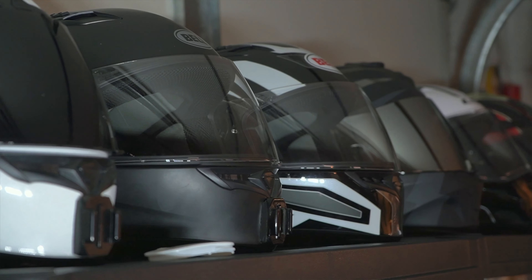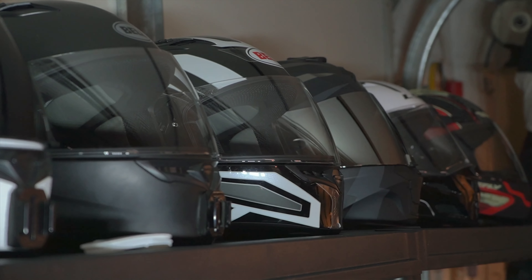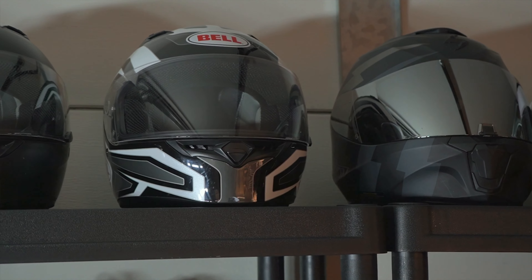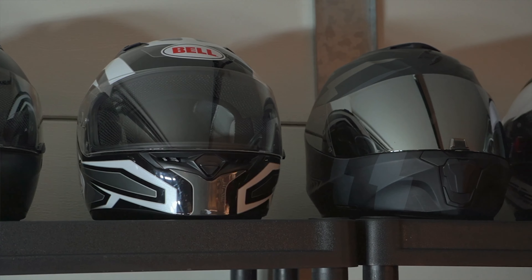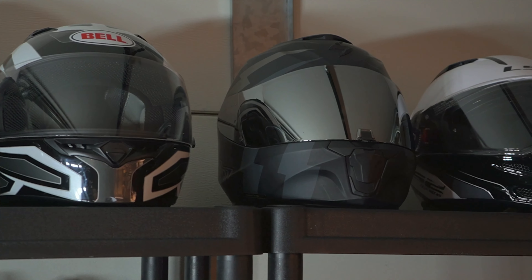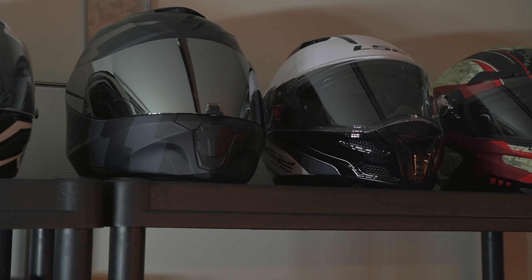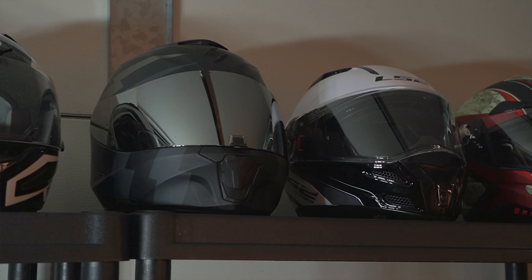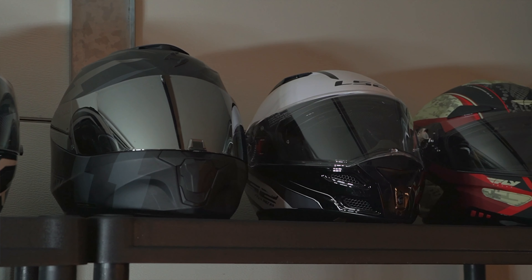Finding a helmet that's right for you isn't always easy. Not only are there several different styles of helmets available, there are also different shapes, meaning the inside of the helmet is contoured to fit different head shapes. Some helmets are shaped for round heads, and others are shaped for oval, and so on. There are around 4 different head shape types: round, oval, intermediate oval, and long oval. It gets pretty confusing. You might find a helmet and think it's the coolest looking thing ever, just to find out it's only available in a head shape that doesn't work for you.